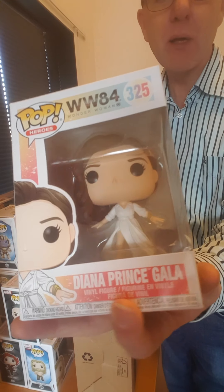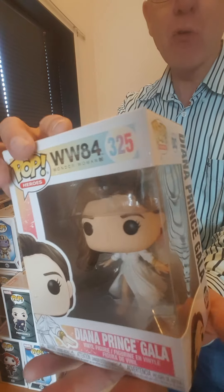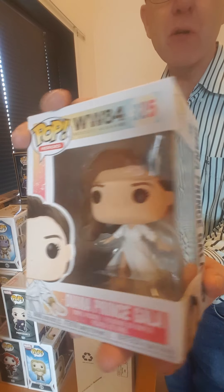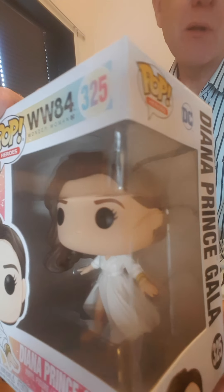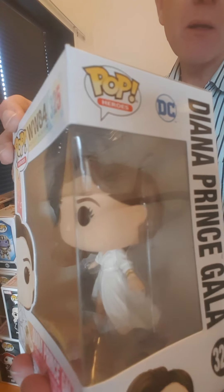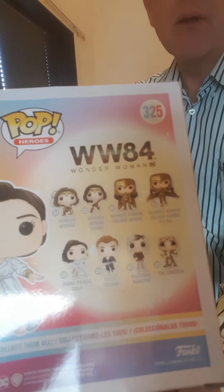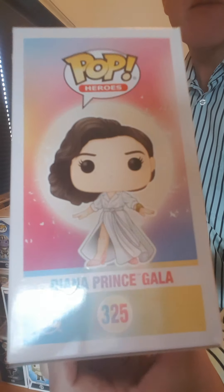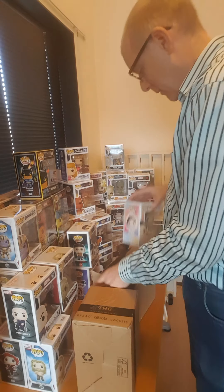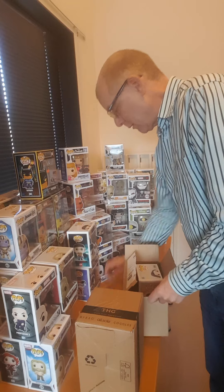Diana Prince in a Gala dress. It's from the WW84 series — the Wonder Woman 84 series. It's from Heroes. You can see how the dress looks like she is making a twirl. This is the complete series it belongs to, and this is the side. No damage at all — that always makes me happy.